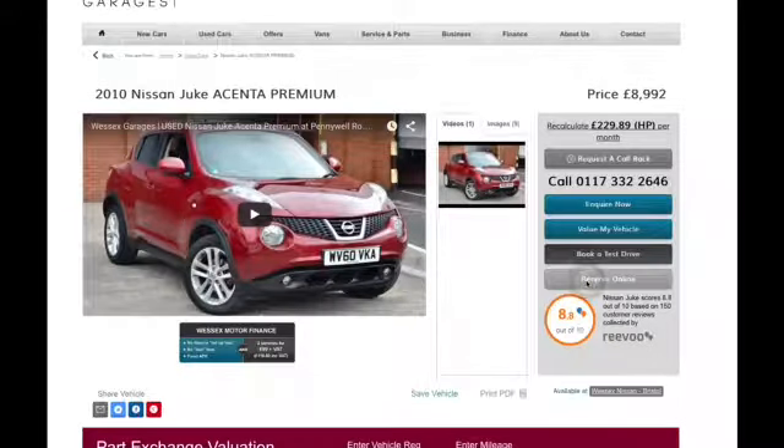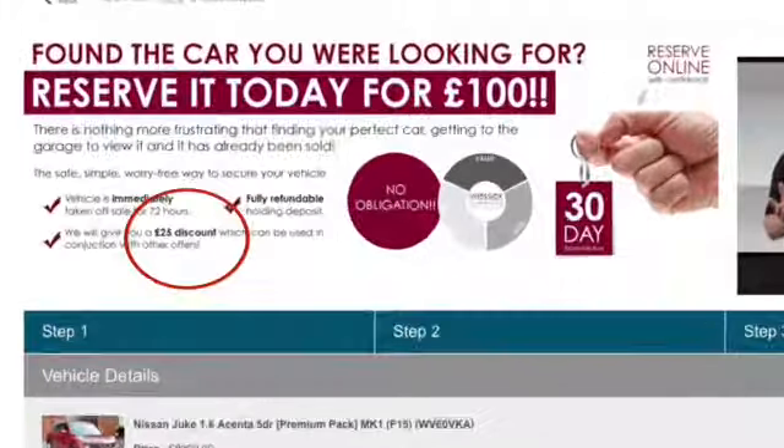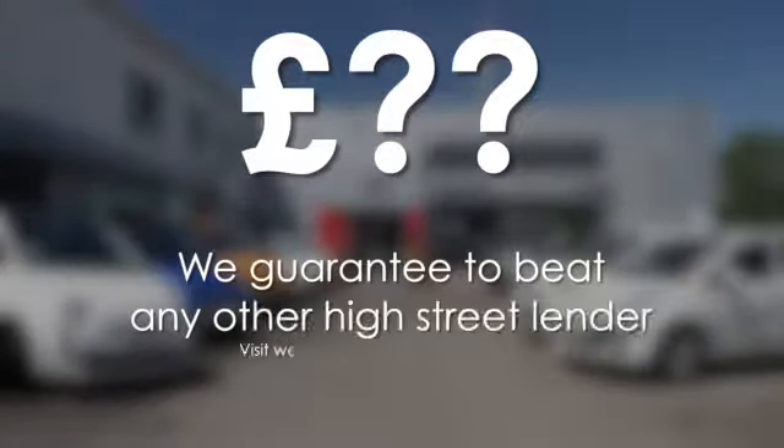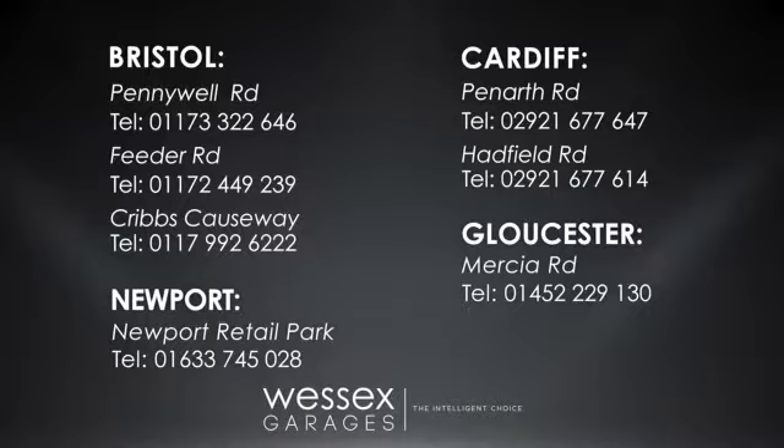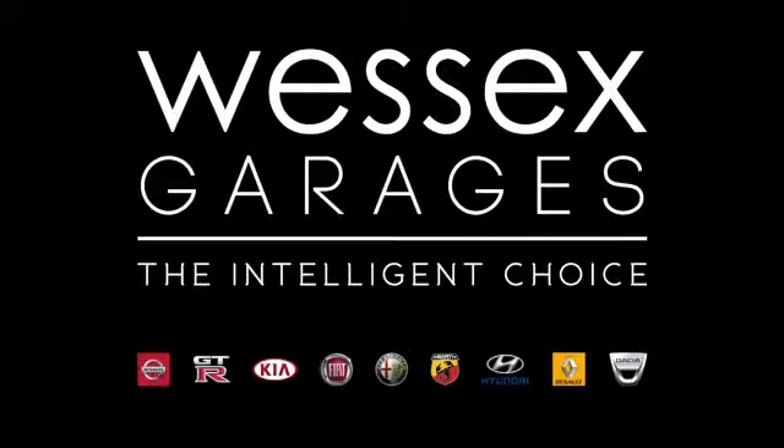Reserve online today and you'll receive a £25 discount. If you're looking for options to fund your purchase, remember we guarantee to beat any bank or high street lender. For further details or to book a test drive, call your local Wessex Garages sales team or click the link to our website for a choice of over 600 used cars.